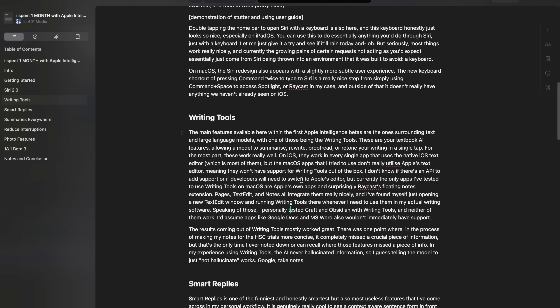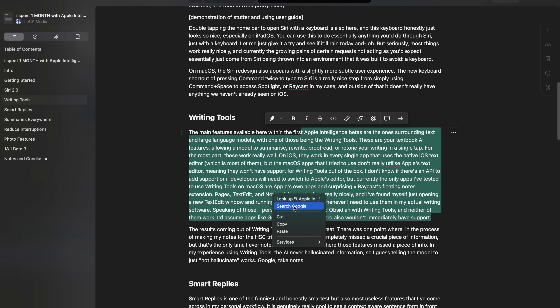Currently the only apps I've tested that work and that I actually use are TextEdit, Pages, the Raycast floating notes extension, and of course Apple Notes — basically every Apple app integrates them really nicely. There's a little floating window that comes up whenever you click on the Writing Tools after highlighting a selection of text. I personally tested Craft and Obsidian and neither of those worked. I'd assume things like Google Docs and Microsoft Word also don't have access to them.